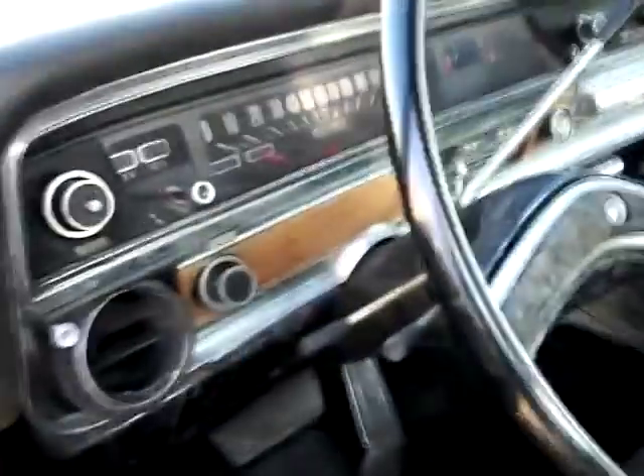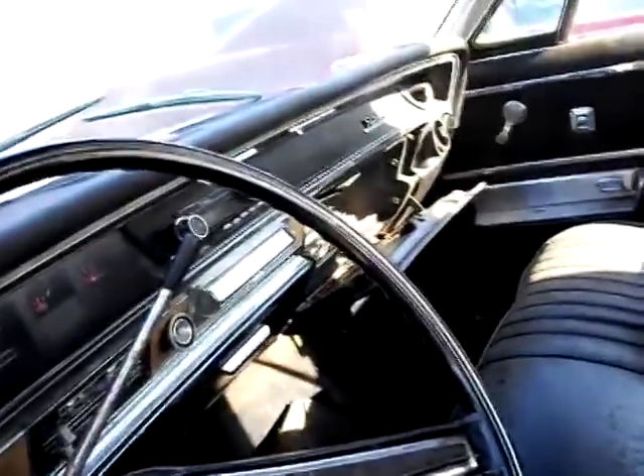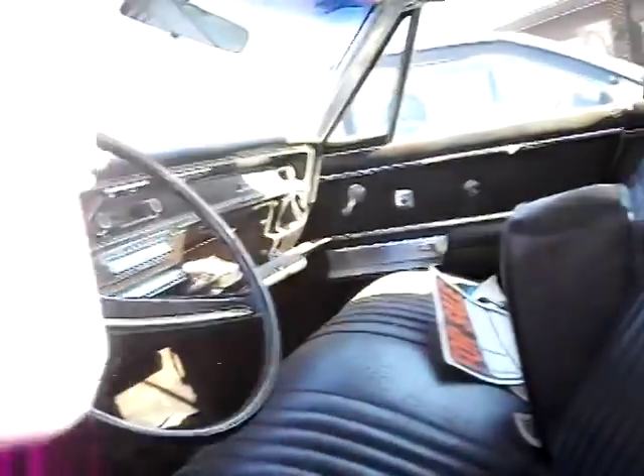Too bad there's a little bit of water leaking in it. Look at that — floor pan's got water. Who knows where this hardtop's leaking at. Boy, it is a big car. Look at that interior. Classic interior.